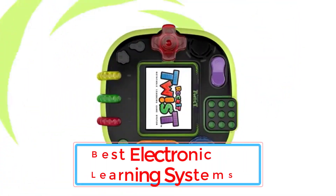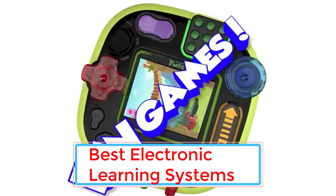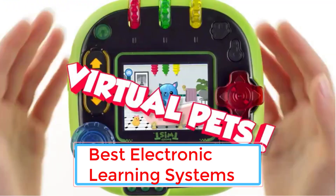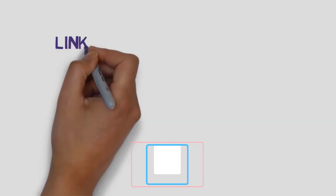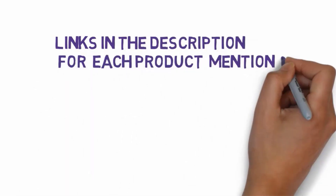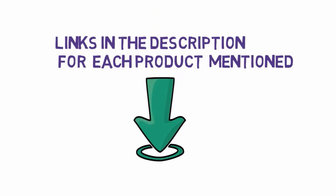Are you looking for the best electronic learning systems? In this video, we will look at some of the 7 best electronic learning systems on the market. Before we get started, we have included links in the description, so make sure you check those out to see which one is in your budget range.